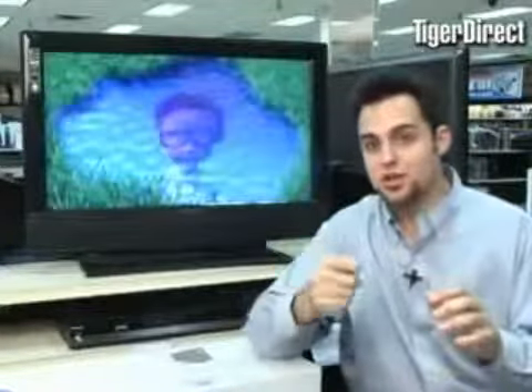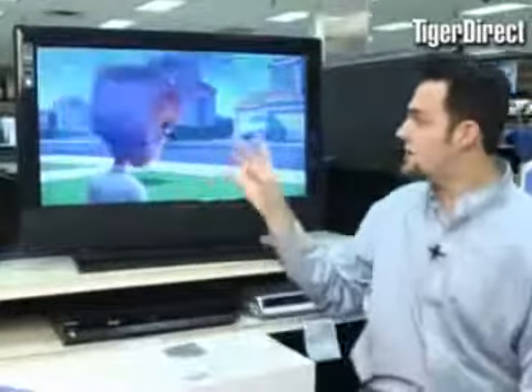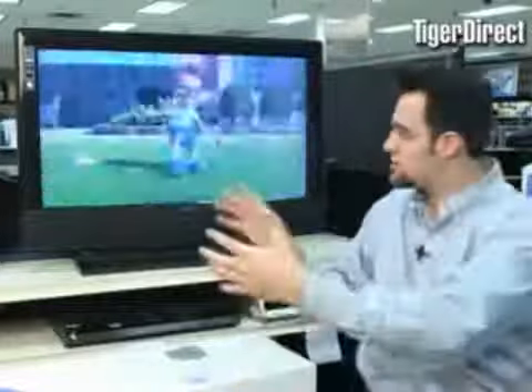Now let me tell you another great use for this TV. This also has a VGA input, meaning you can hook it up to your computer. If you're someone who's getting into Vista or you have Windows XP Media Center, imagine all your media content on a screen this size — a 32 inch LCD. So that's going to be your new monitor; it's going to be huge. Also, this can be great if you're someone who has a business and you want to put this on the wall.